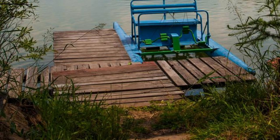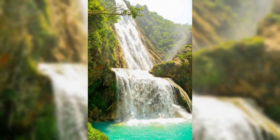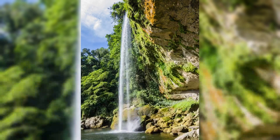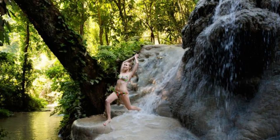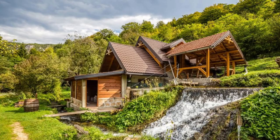Marvel at the beauty of Cascada de la Golondrina, or Swallow Waterfall, located in the mountains near the town of Tacuba. Hike through lush forests and across rocky streams as you make your way to this hidden gem. Stand beneath the cascading water as it plunges into a crystal-clear pool below, surrounded by lush vegetation and exotic bird life. Swim in the cool waters of the waterfall and enjoy a picnic in the serene surroundings. Cascada de la Golondrina is a tranquil retreat that offers a welcome escape into nature.